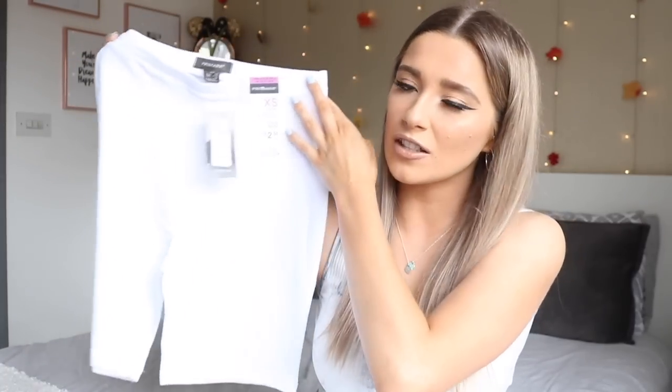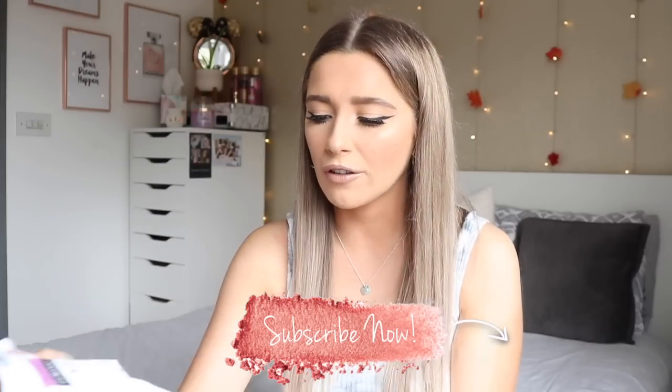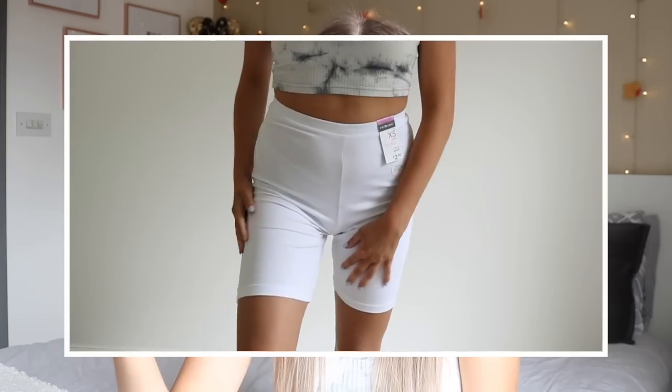The last clothing piece were these white cycling shorts. White wasn't my first choice — I really wanted gray or black — but the stock was so limited, with larger sizes only in black and gray. These white ones were the only ones in my size, so I picked them up. I think they'll look great with an oversized graphic t-shirt. They were only two pounds fifty, which is even better quality than the black ones I have from Pretty Little Thing — you can see straight through those.